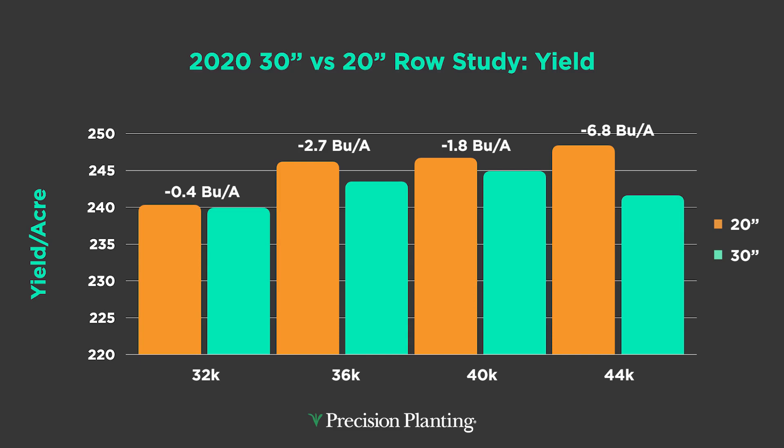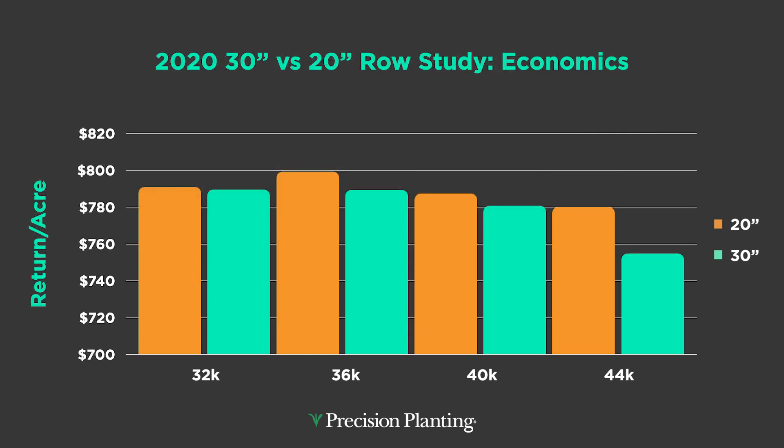My point is this: 20-inch rows were beating 30s, but not by as large a spread as I'd like. When you look at the economics, it doesn't really get me that excited. At the lowest population of 32,000, we're at a $1.40 spread between the two systems. Ramp up to 36,000 and we're less than $10. At 40,000, we're under $7. It just doesn't make me want to go out and change my whole operation management-wise to 20 inches for these low dollar amounts. That's what I've been seeing the last few years at the PTI farm.